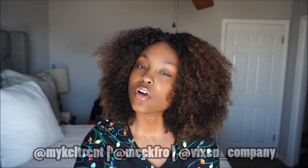Thumbs up this video, like, subscribe, share. That's this hair here. Thank y'all for watching — see y'all in the next video. Bye!